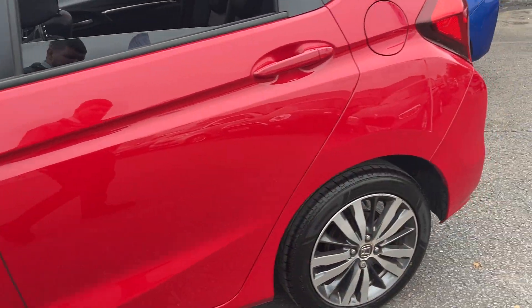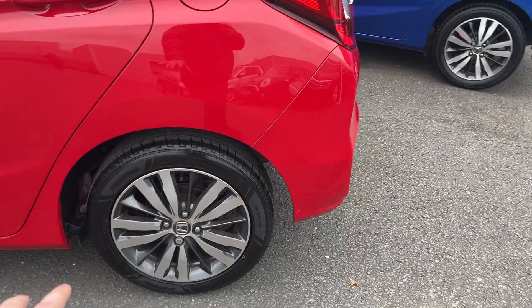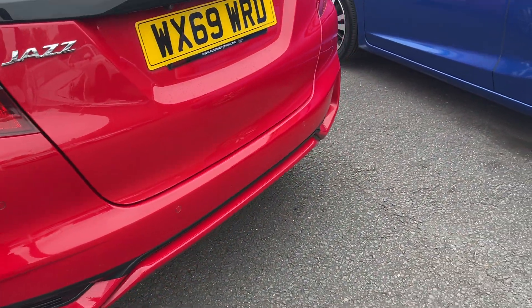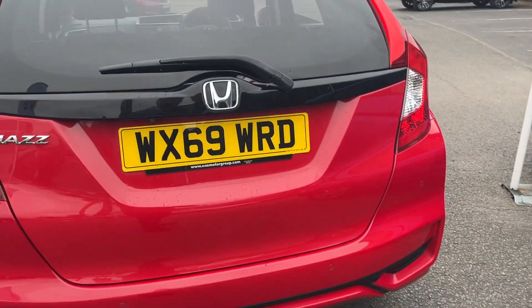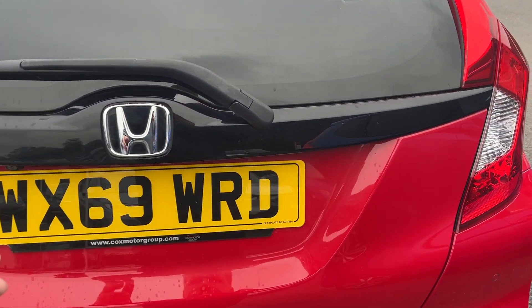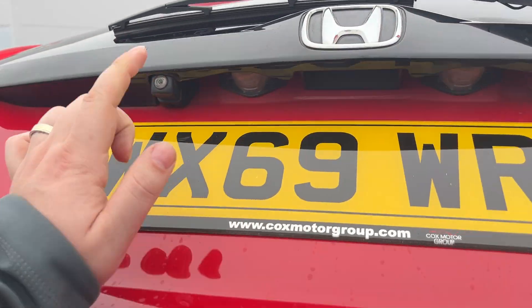You've got keyless entry. A couple of wheels are going to get refurbished. Parking sensors on the rear. There's the registration number — WX69 WRD.